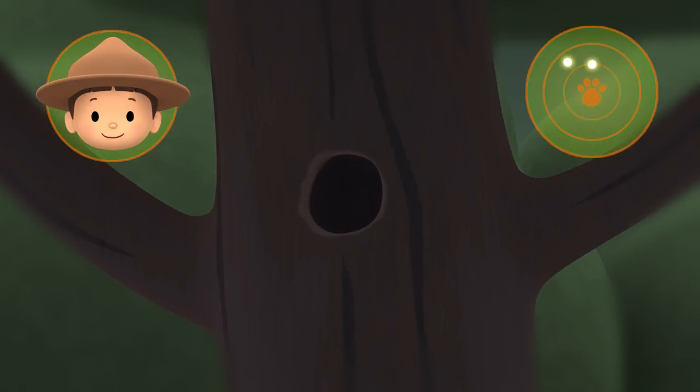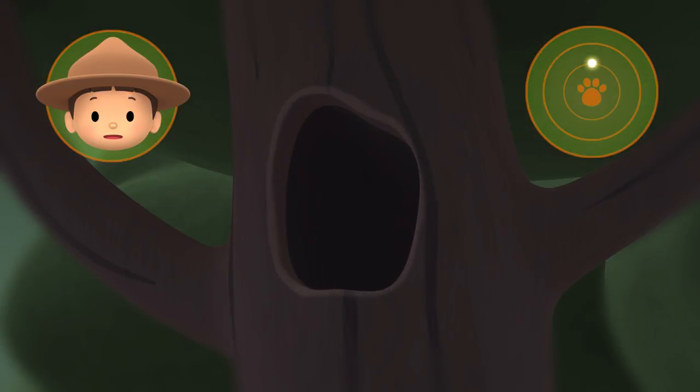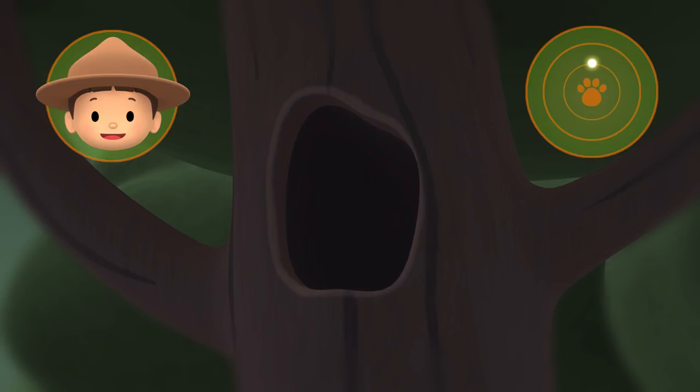Is that a tree hole? It is, but it's too small for a barn owl. Look, another bird already lives in it. So let's move on. What is that? It's a tree hole. Could it be the barn owl's home? It's the perfect size, so it must be its home. Great work, Hero. We're coming over.